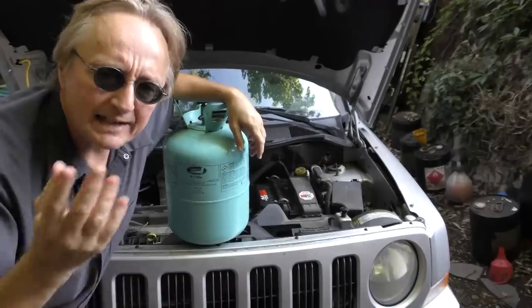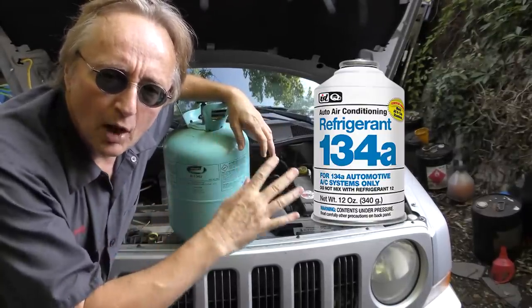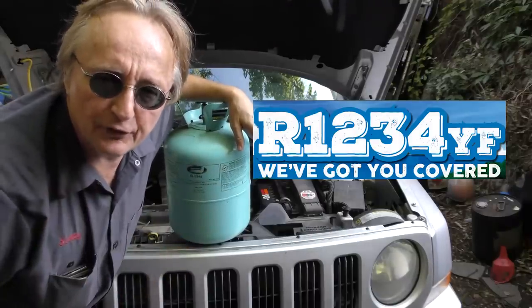Rev up your engines. Today I'm going to talk about the new bad change that's occurring in modern car air conditioning systems. By law in the United States, they're changing the refrigerant from R134A to R1234YF, a new type of refrigerant.